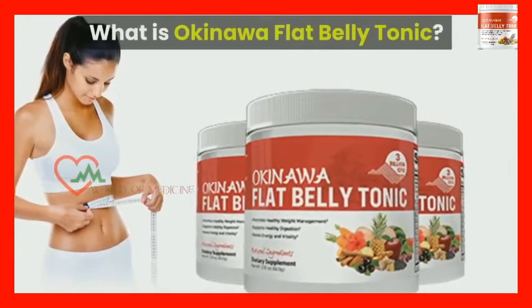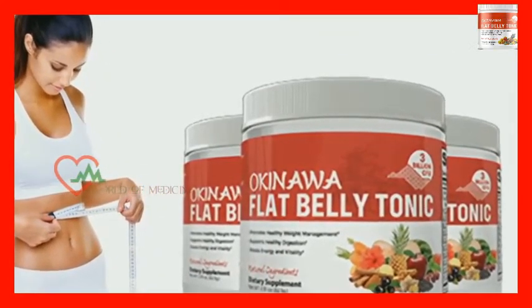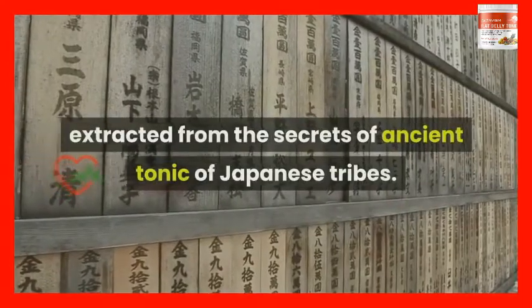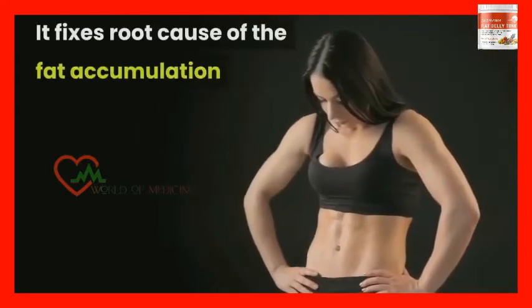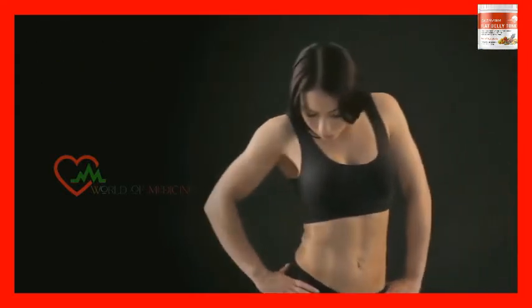What is Okinawa Flat Belly Tonic? The Okinawa Flat Belly Tonic is an incredible formulation extracted from the secrets of an ancient tonic of Japanese tribes. It has extraordinary fat burning benefits to provide you a slim belly with immense energy support. It fixes the root cause of fat accumulation and provides a flat midsection. It switches the master fat burning hormones that convert the food you eat into energy instead of storing it as fat cells.